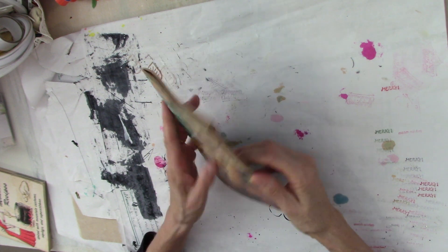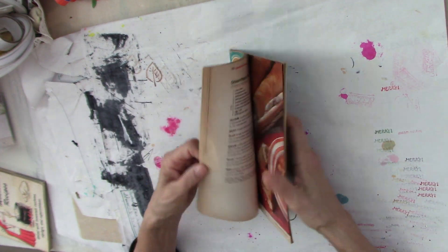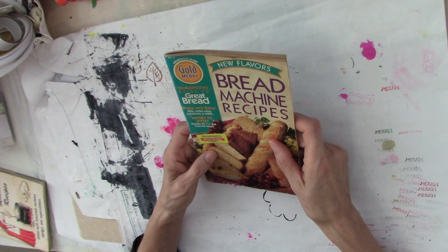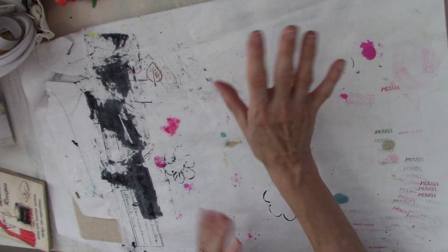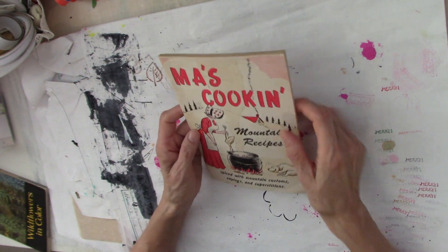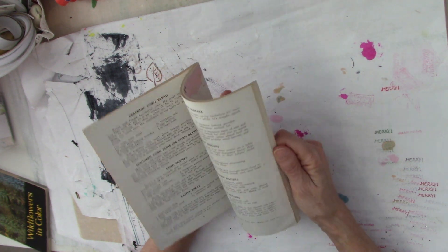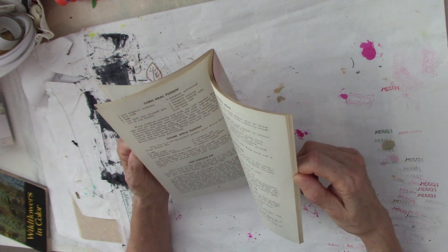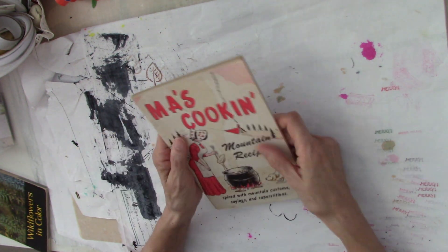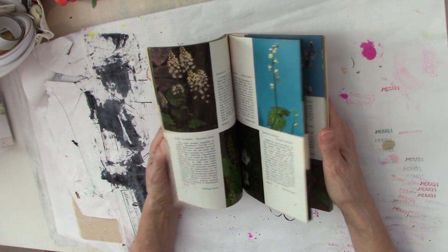I got this bread machine recipe book — I have a bread machine and wanted to expand my recipes, but once I decided I needed one I couldn't find any bread machine books anywhere. Thankfully among all the cookbooks at the sale they had one. I also got Ma's Mountain Recipes — just simple recipes like country biscuits, puddings, applesauce cake and things like that. These two I'm actually going to be using for myself.